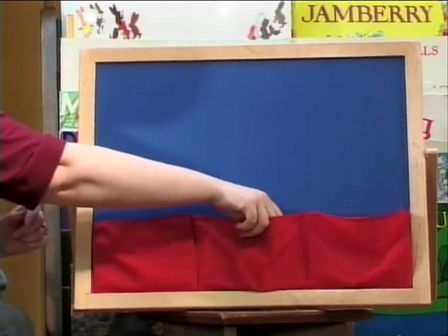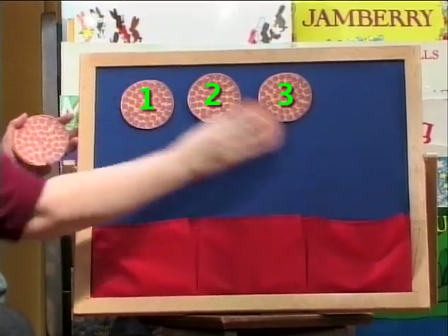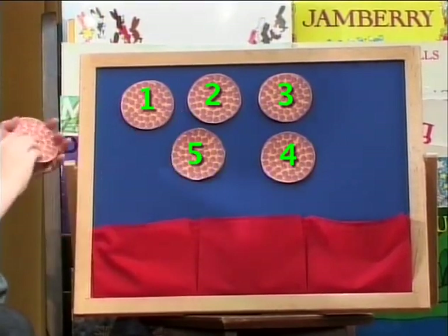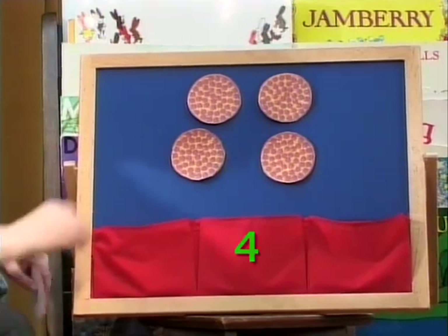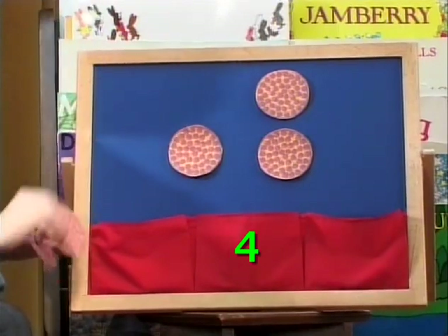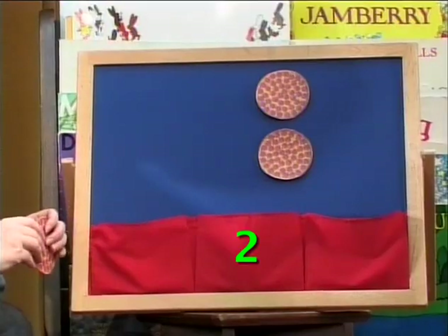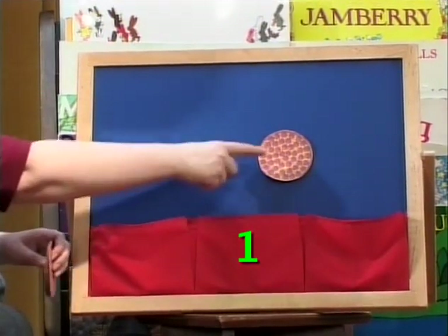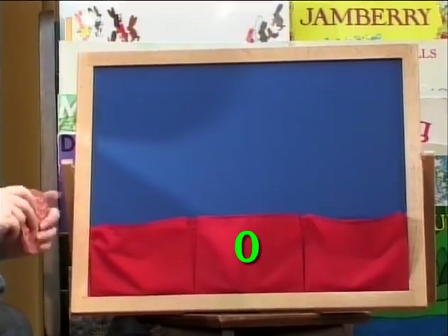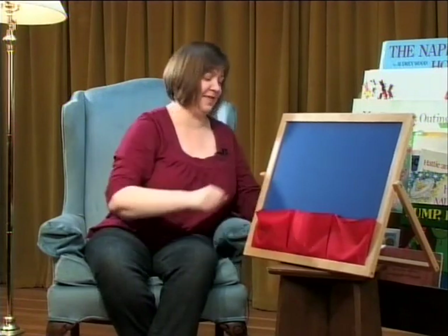Let's do another little pizza flannel board. Are you ready? With smaller pizzas, we have one, two, three, four, and five pizzas. Five little pizzas sitting in a row — toss one up, and then there were four. Four little pizzas sitting in a row — toss it up, and then there were three. Three little pizzas sitting in a row — toss one up, then there are two. Two little pizzas sitting in a row — toss one up and then there's one. One little pizza sitting in a row — toss it up and then there were none. No little pizzas all in a row. Thank you for helping me with that. It's time to take a break. Hope to see you on the other side. Bye-bye.